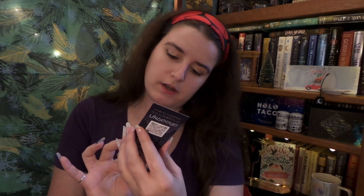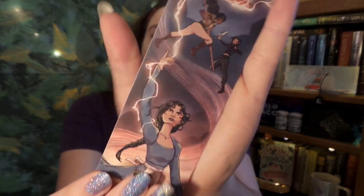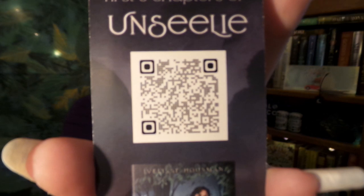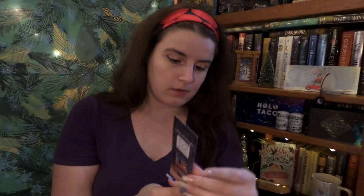Up next it looks like a little promo bookmark kind of thing for an upcoming book. There's a little QR code so you can read the first couple of chapters, which is kind of cool. Although I'm hoping they're not counting this as one of the items because it kind of feels like a freebie.